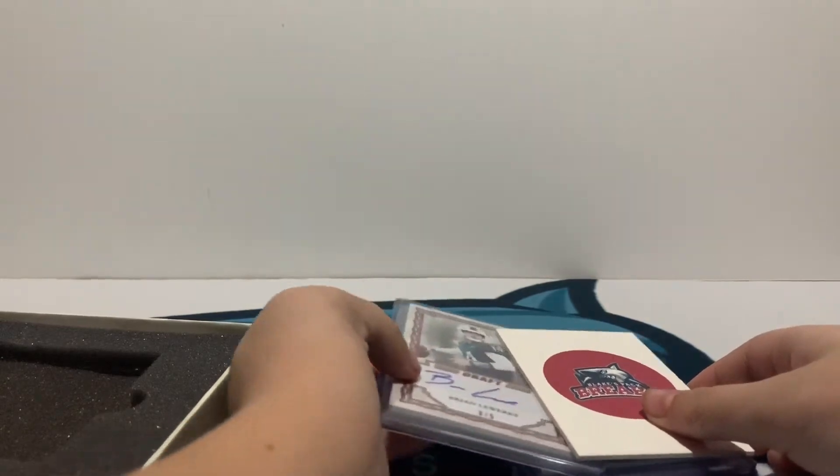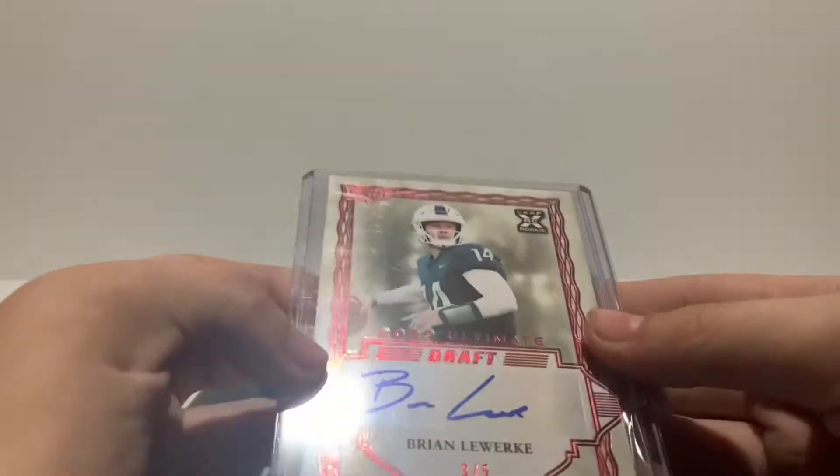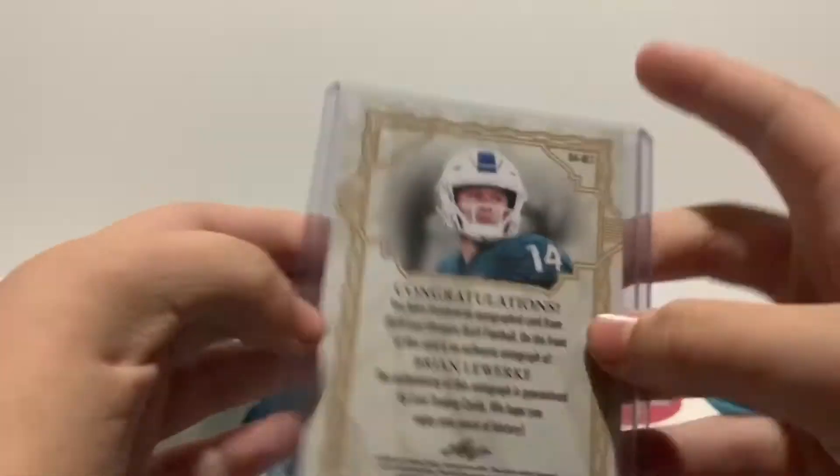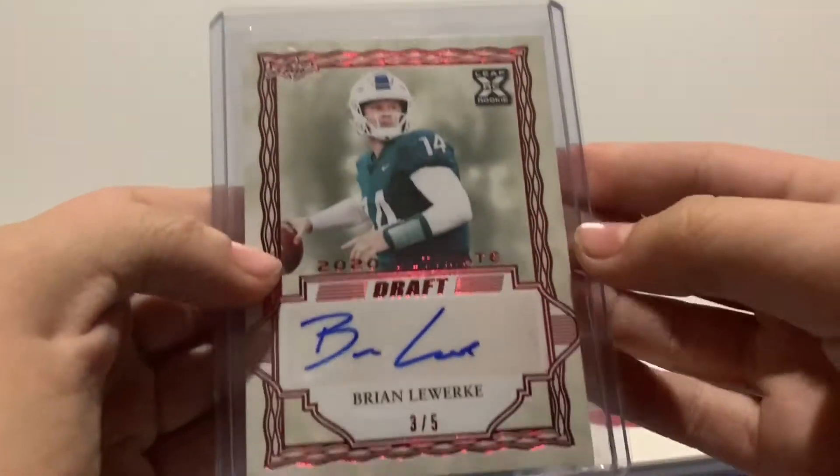Next up, we got a very nice 3 of 5 — Brian Lee Work, quarterback. 3 of 5, I'll take it. Super short print. Pretty nice. Hopefully he gets drafted.